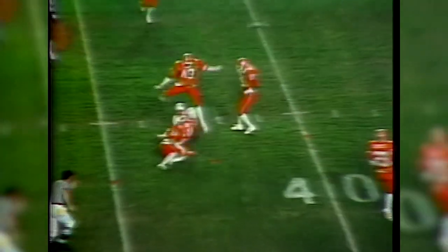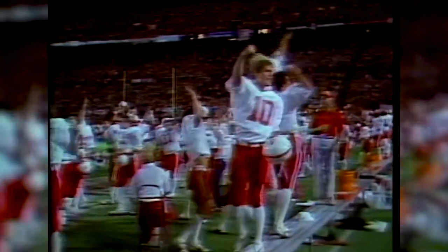Quarterback Mark Maurer hit Todd Brown for a first down. Then the Huskers gave the ball to Mike Rozier, who passed to Anthony Steeles. Nebraska took the lead 7-3.